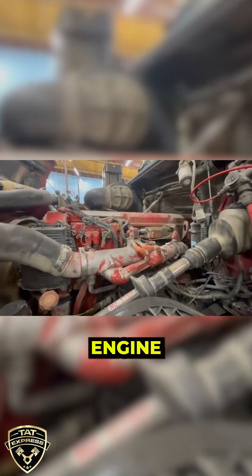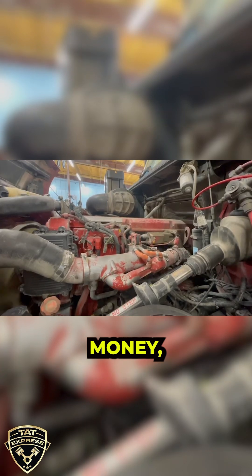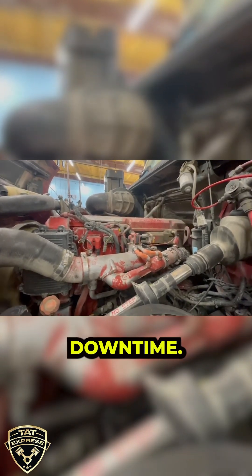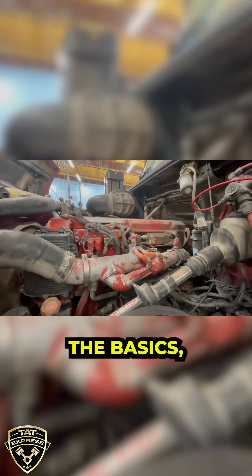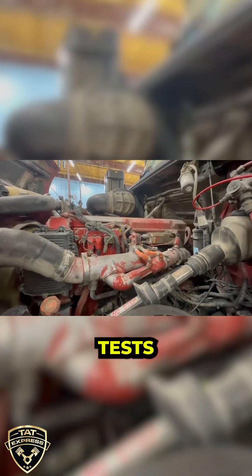When it comes to diagnosing semi-truck engine issues, using the right methods and tools can save time, money, and prevent extended downtime. Proper troubleshooting starts with the basics, but for deeper engine issues, advanced diagnostic tests are essential.